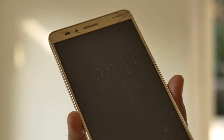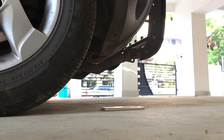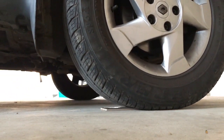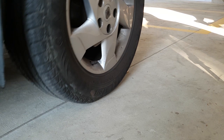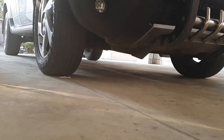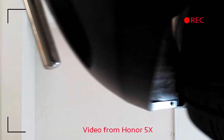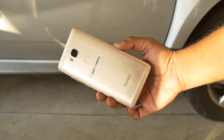The final test involved running the phone's back cover over with a car. The result was mere tire marks, as the back didn't bend or cave in due to the weight of the car itself.